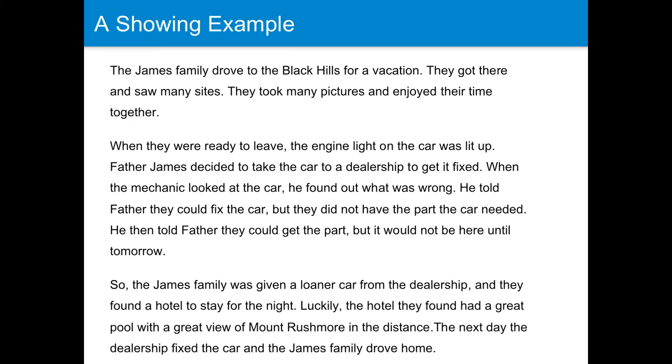Let's look at a showing example. 'The James family drove to the Black Hills for a vacation. They got there and saw many sights. They took many pictures and enjoyed their time together. When they were ready to leave, the engine light on the car was lit up. Father James decided to take the car to a dealership to get it fixed. When the mechanic looked at the car, he found out what was wrong. He told father they could fix the car, but they did not have the part the car needed. He then told father they could get the part, but it would not be here until tomorrow. So the James family was given a loaner car from the dealership and they found a hotel to stay for the night.'